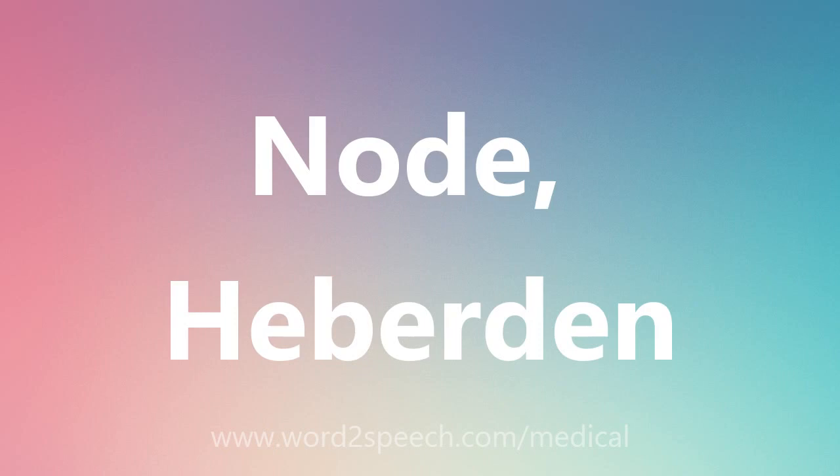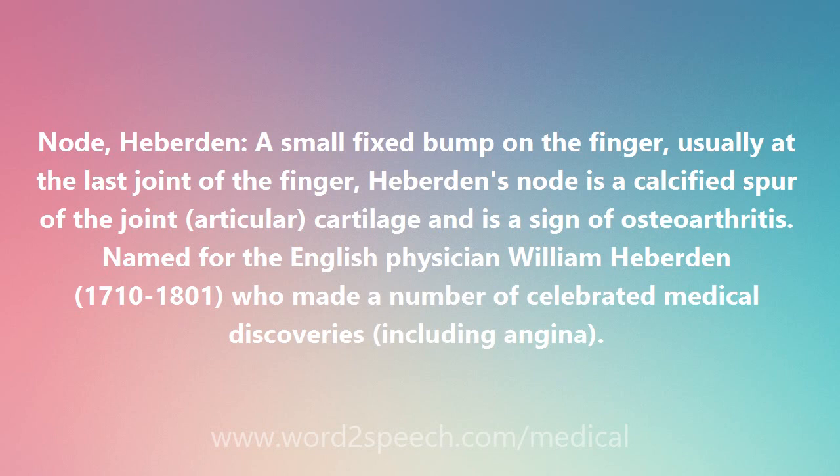Heberden's Node: a small fixed bump on the finger, usually at the last joint of the finger. Heberden's node is a calcified spur of the articular cartilage and is a sign of osteoarthritis. It is named for the English physician William Heberden (1710–1801), who made a number of celebrated medical discoveries, including angina.